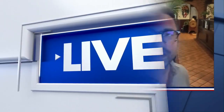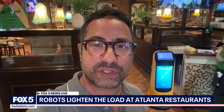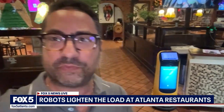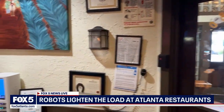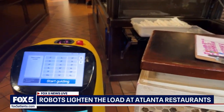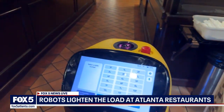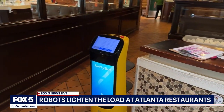I am at El Porton Mexican Restaurant here in Roswell. They have a few restaurants in Metro Atlanta, and they're one of quite a few restaurants here that are starting to use robots, actually, to seat people and to also help serve people. Here's one of the robots right now. It's a quiet time before the dinner rush, but this is one of the robots they use. You simply punch in a table number and it will take the customers right to their table.